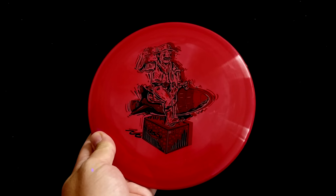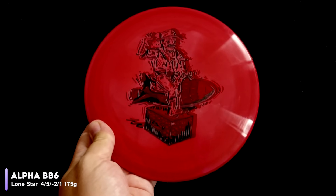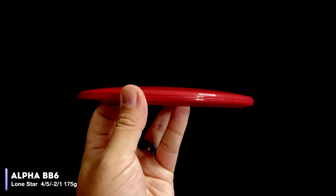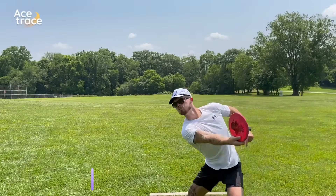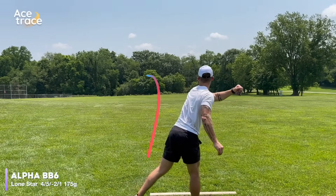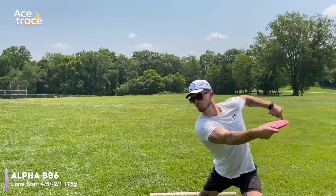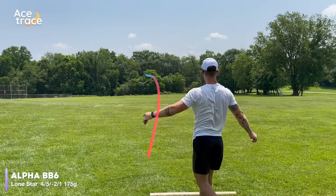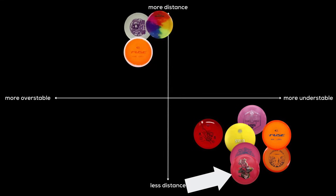Let's take a look at a couple other discs that share the same negative 2 turn and 1 fade. Starting with the Lone Star BB-6, rated at 4.5, negative 2.1. The BB-6 bears a striking resemblance to Discraft's Soul, but the Z-Flex Glow Soul is a little more overstable than most Souls. The BB-6, though, is very understable, quickly turning over from a hyzer release, and it does get pretty decent distance. It's definitely one of the most understable discs we've tested so far.